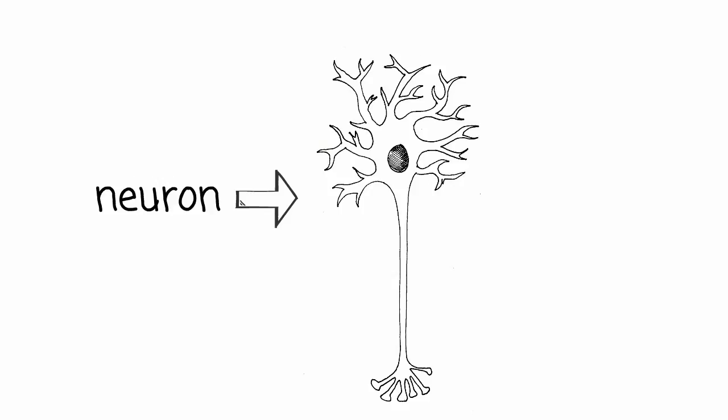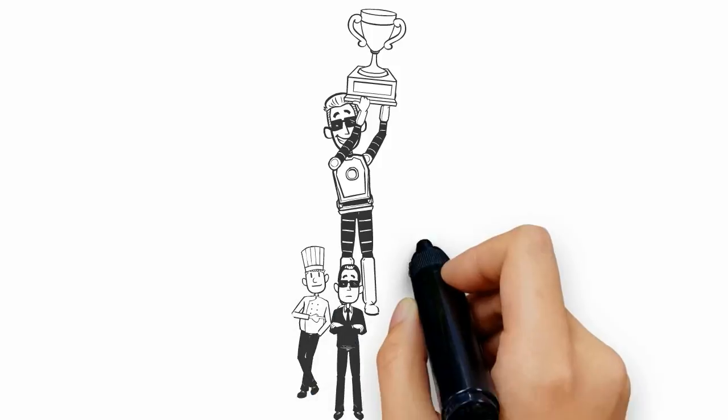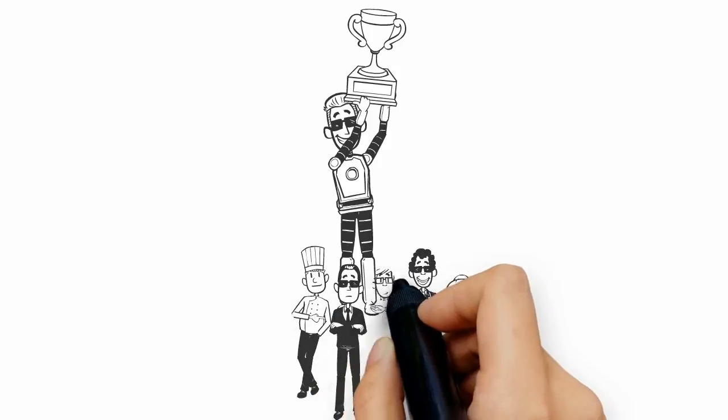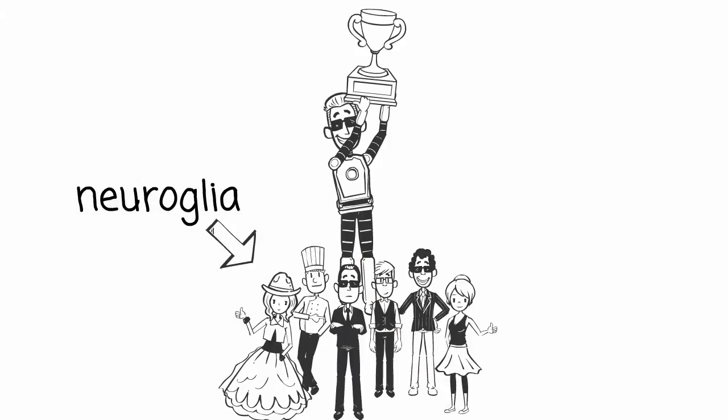Like neurons, most neuroglia have a central cell body and branching processes. However, they are much smaller in size than neurons, and they carry out a variety of different functions. If the neuron is the star of the show, the neuroglia are the star's entourage — the unsung heroes, providing support and protection for neurons in the central and peripheral nervous systems. Without them, it would be difficult for your neurons to do their job.